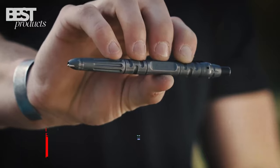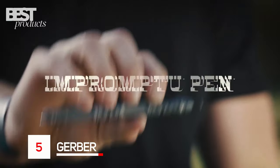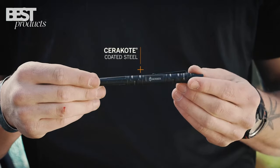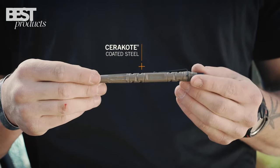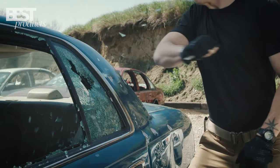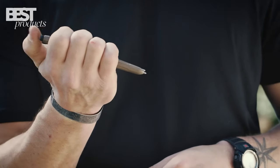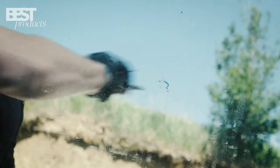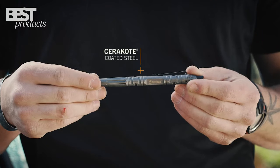Number 5: Gerber Impromptu Tactical Pen. The Gerber Impromptu Tactical Pen is an essential tool for emergencies. Its stainless steel construction with machined grooves ensures a secure grip. The reliable ink cartridge works flawlessly in any condition. With its glass-breaking steel tip and click mechanism, it's ready to tackle unexpected situations.